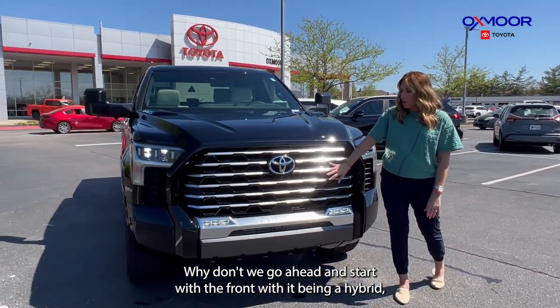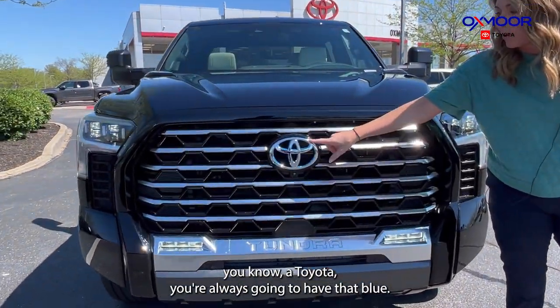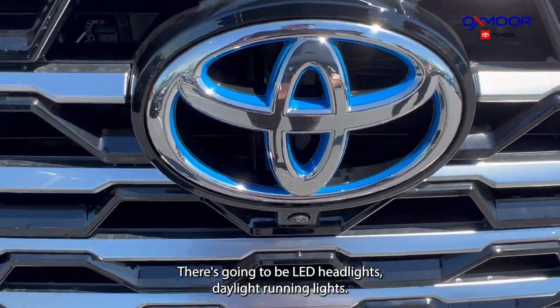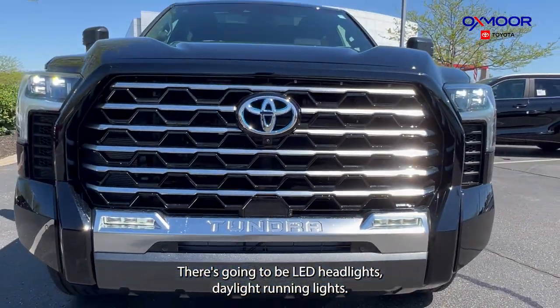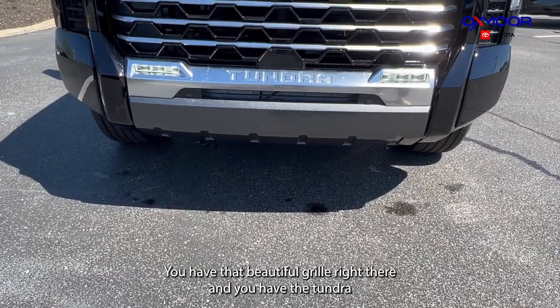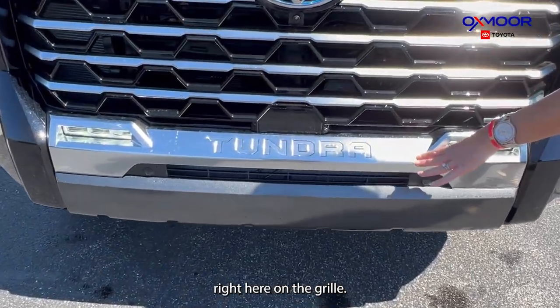With it being a hybrid, you know with a Toyota you're always going to have that blue. There are going to be LED headlights and daytime running lights, you have that beautiful grille right there, and you have the Tundra badge right here on the grille.